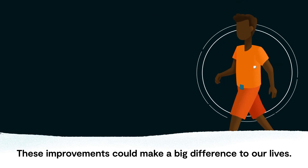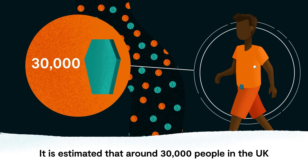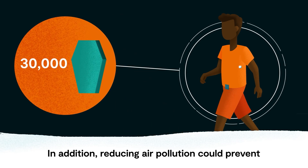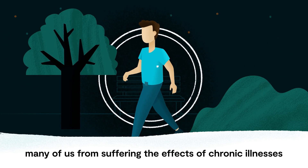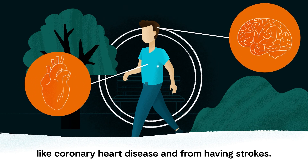These improvements could make a big difference to our lives. It is estimated that around 30,000 people in the UK a year die from exposure to air pollution. In addition, reducing air pollution could prevent many of us from suffering the effects of chronic illnesses like coronary heart disease and from having strokes.